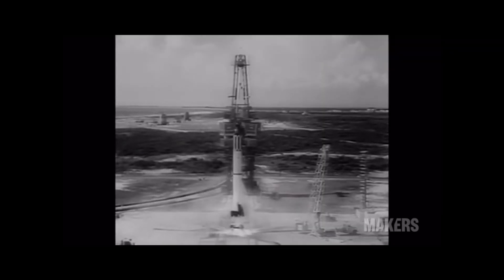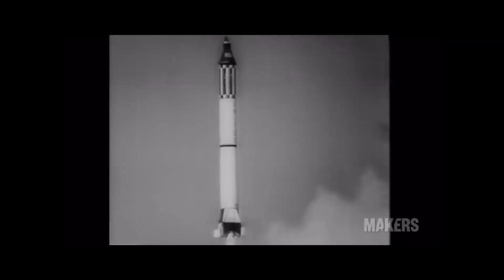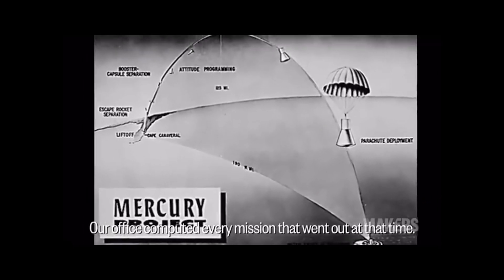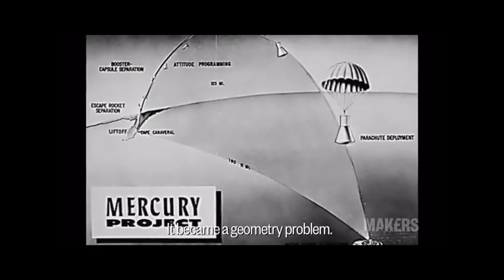Commander Alan B. Shepard was to become the first man sent into suborbital flight. The Mercury capsule is right on course. Our office computed all for every mission that went out at that time — the height, the speed, and so on. It became a geometry problem.